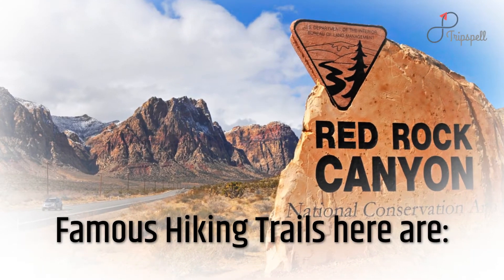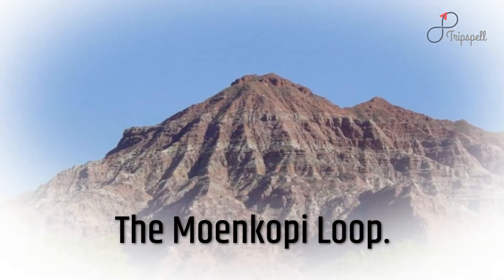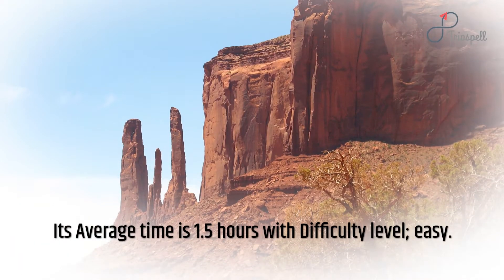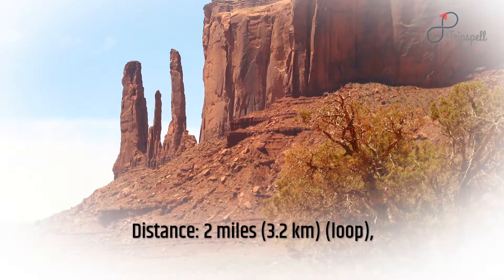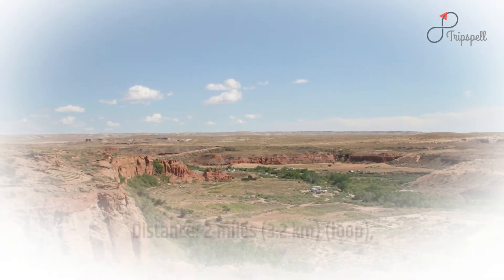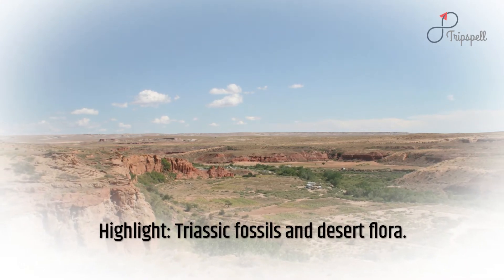Famous hiking trails here include the Moon Kopi Loop. Its average time is 1.5 hours with difficulty level easy. Distance: 2 miles (3.2 kilometers), loop. Highlight: Triassic fossils and desert flora.